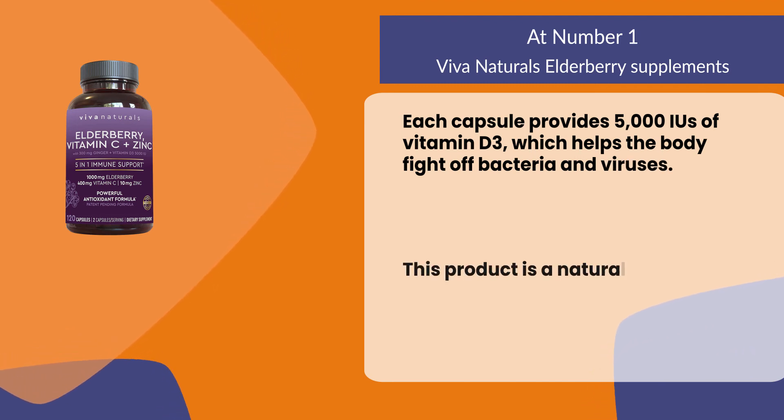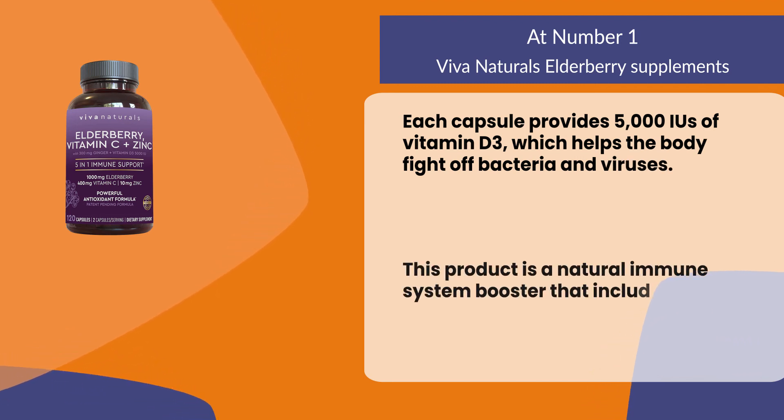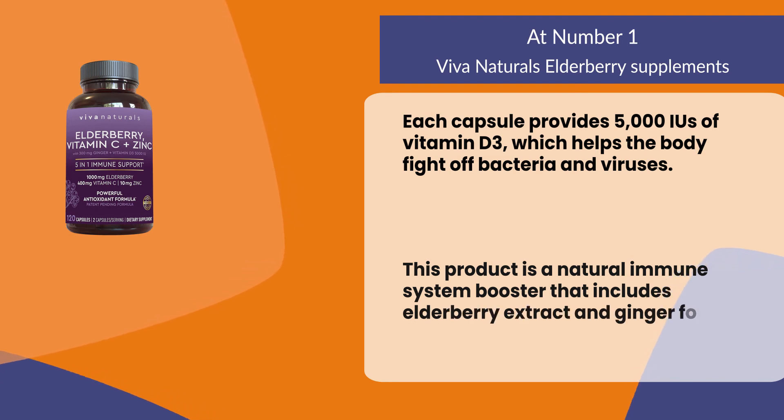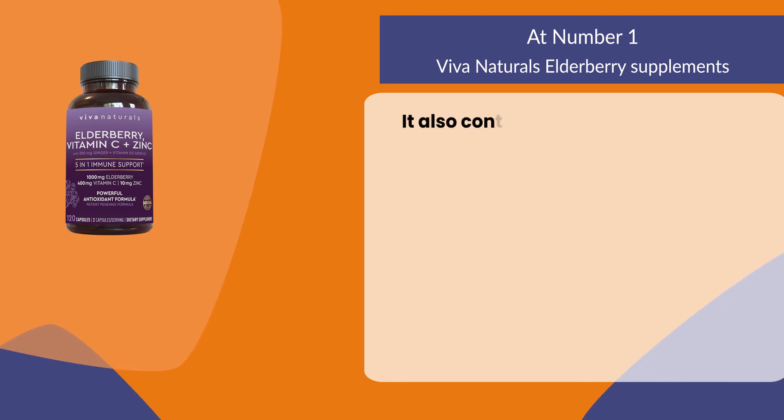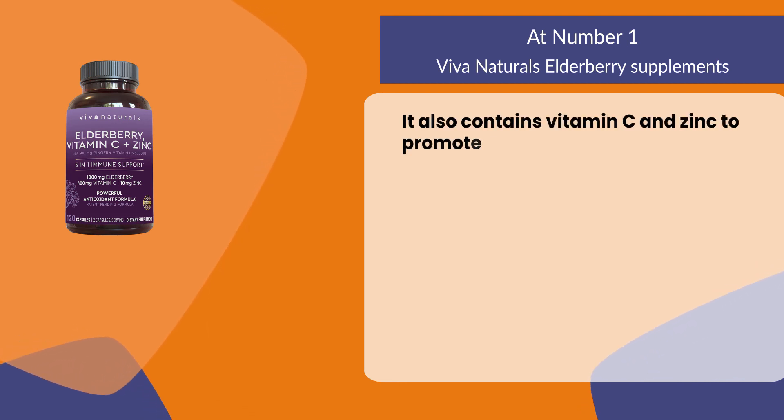This product is a natural immune system booster that includes elderberry extract and ginger for maximum effectiveness. It also contains vitamin C and zinc to promote healthy immunity.